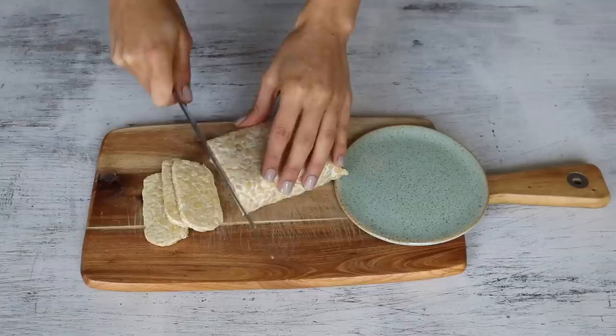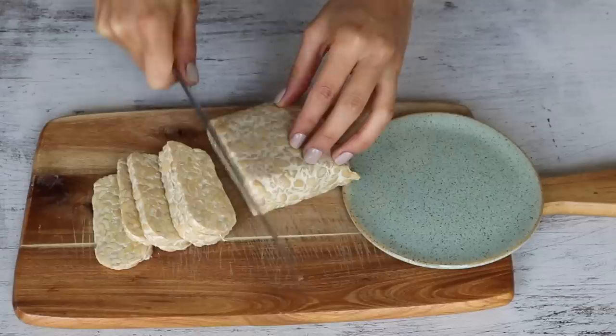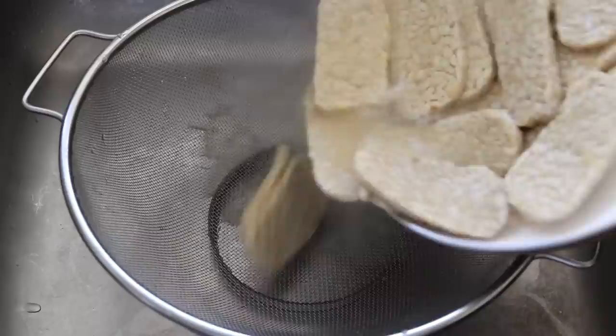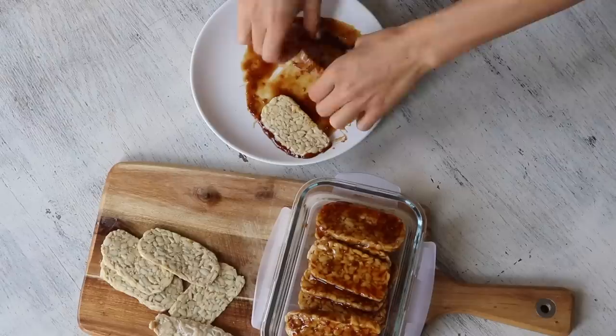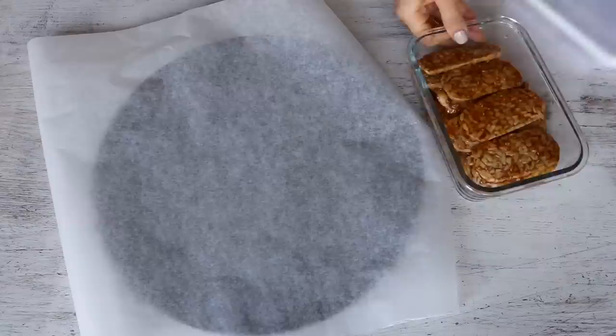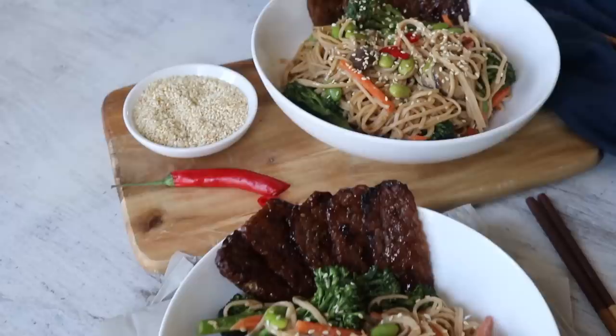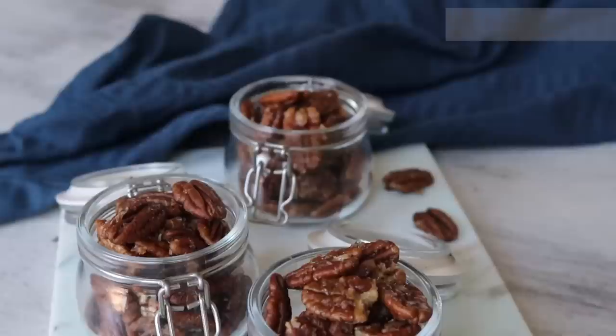Next up: baked barbecue tempeh. Tempeh can be intimidating at first, but here's how to work with it. Slice the tempeh into thin strips, then steam for about 10 minutes — an essential step many people miss — which softens it, removes bitterness and helps it absorb more marinade. Drain, rinse and pat dry. Generously coat each strip with barbecue sauce and place in a container to marinate overnight. The next day, distribute on a baking sheet and bake for 15 minutes, flip and add more sauce if desired, then bake another 10 minutes. Once cooled, store in a container to enjoy on salads, with rice or in noodle bowls.